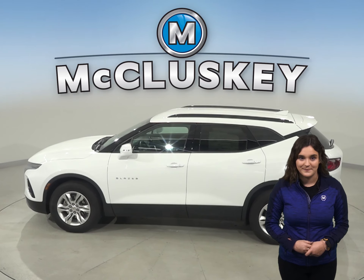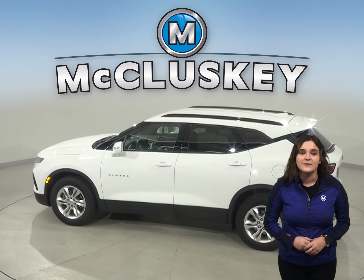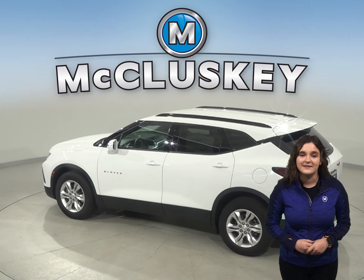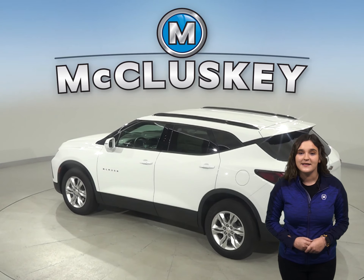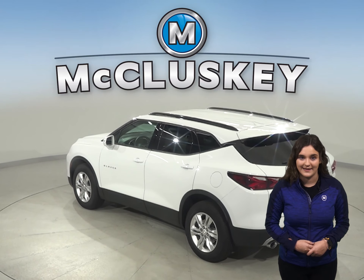attitude, and power. In a speed test hosted by Motor Trend, the Blazer outshines the Santa Fe by completing the 0-60 test in 6 seconds. The Hyundai Santa Fe lagged behind and completed the test in close to 10 seconds.